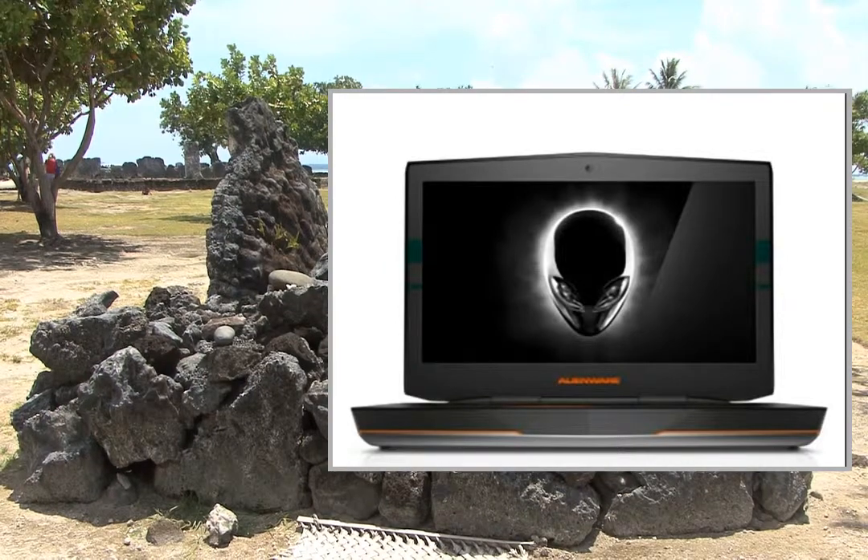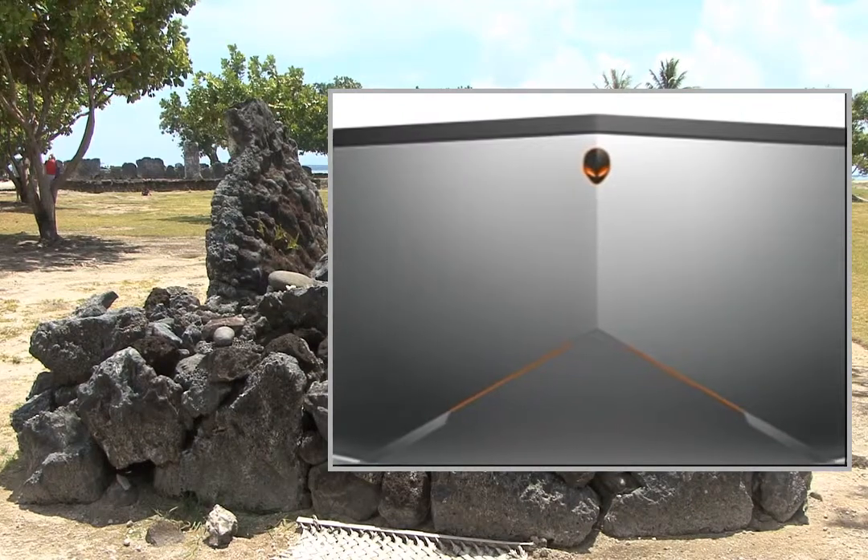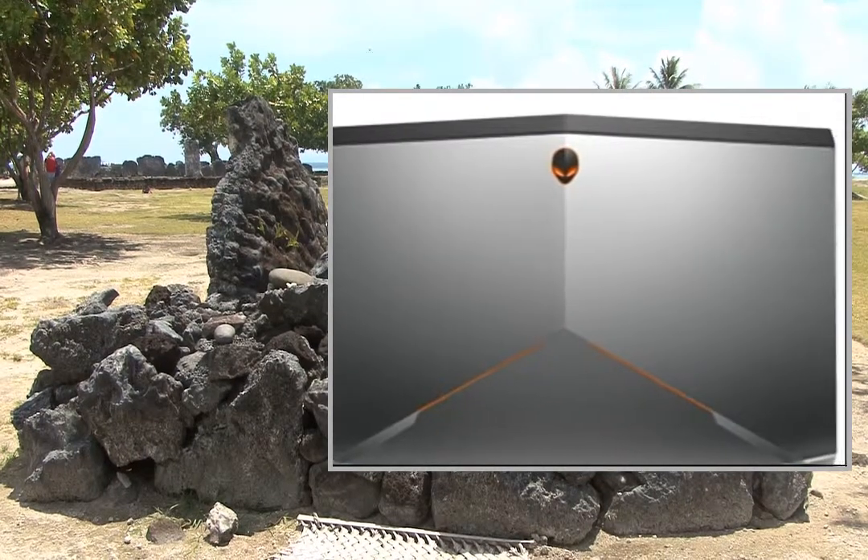Welcome to the video. This is a presentation of the product laptops HP Pavilion 17 E013NR.